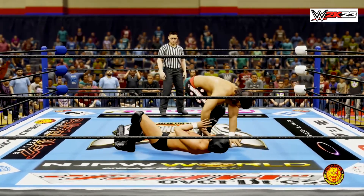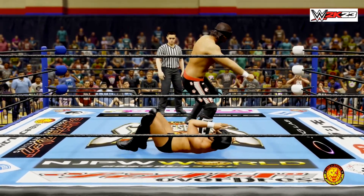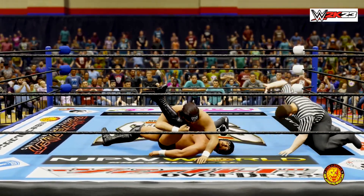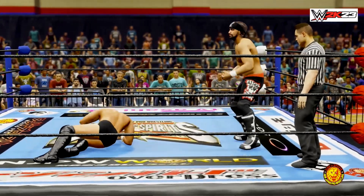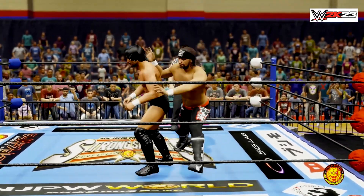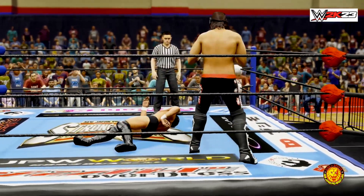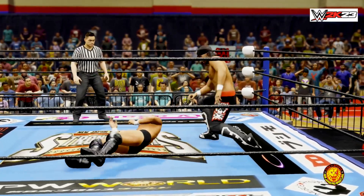He's going for the pin — one, two — kicks out in time. Really having to expel energy early in the matchup there. Sets him up — Russian leg sweep! One, two — kicks out again. That'll light up your chest.